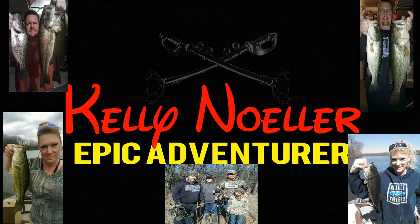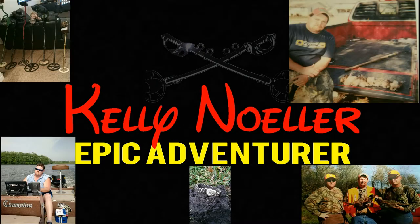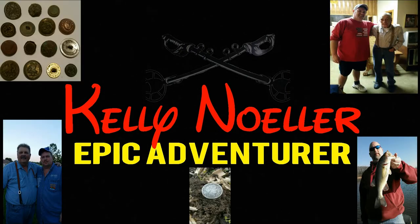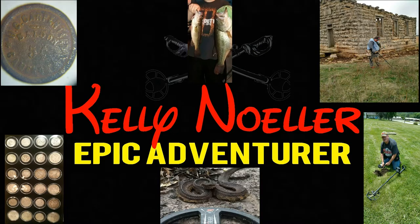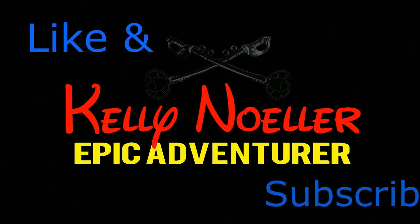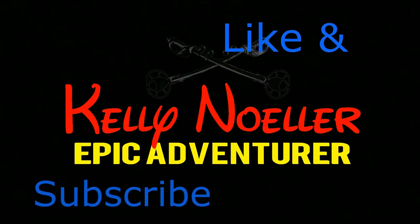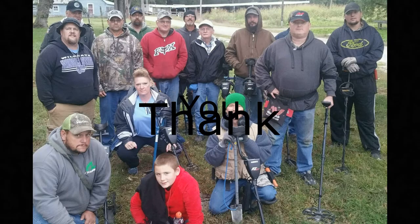I dream of relics and gold, I search for riches untold — adventure's always close at hand. I walk the fields and streets, finding treasures under my feet, discoveries across the land. Let's get the metal detecting bug — let's get her dug.